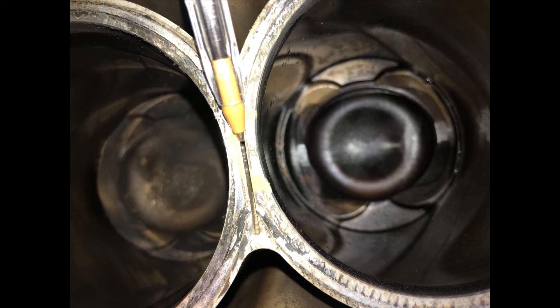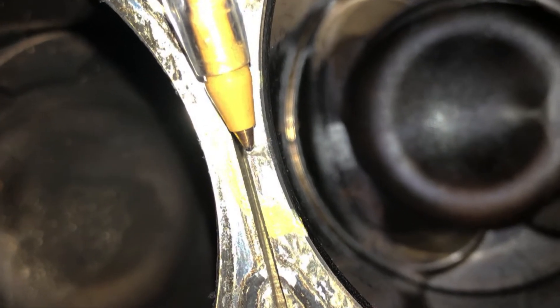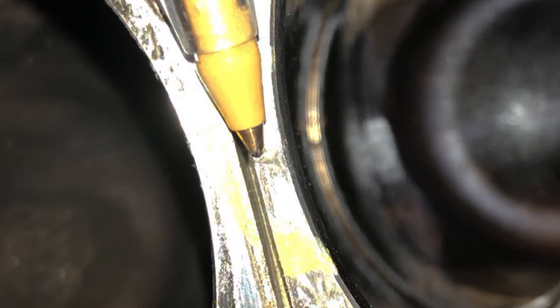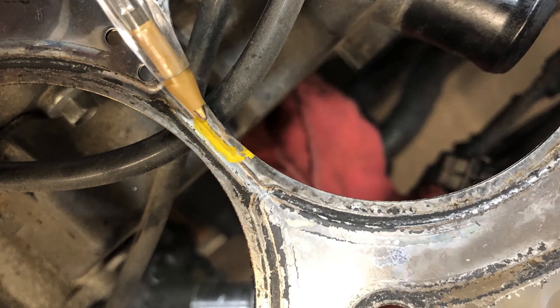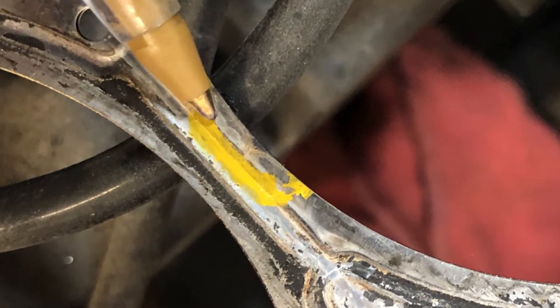You can see this very thin sealing surface between the block — not really good on a turbocharged engine. There's a small crack, and from that crack we had ingestion into the cylinder. You can see the head gasket discoloration from where it breached.